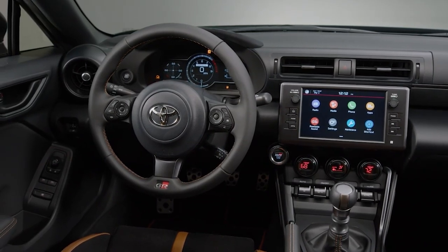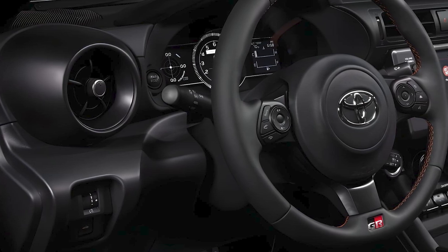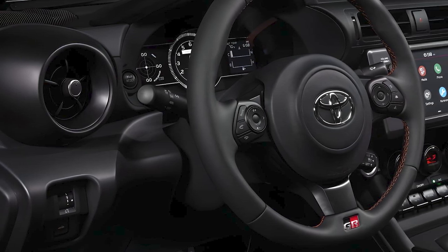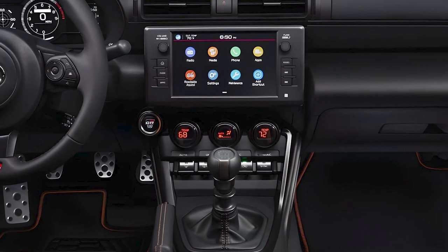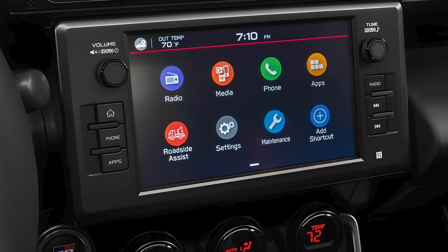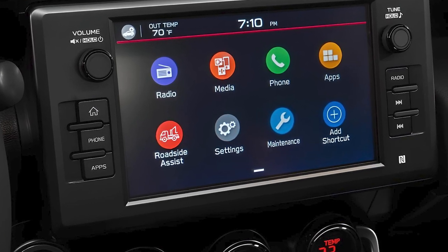The GR86 also comes with a 7-inch digital gauge display that is reconfigurable with Normal, Sport, and Track modes. An 8-inch infotainment touchscreen is standard. Apple CarPlay and Android Auto capability are both standard, and all models come with SiriusXM satellite radio with a free three-month trial.